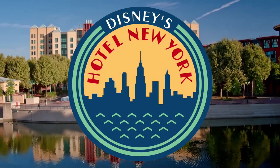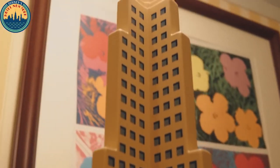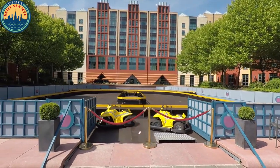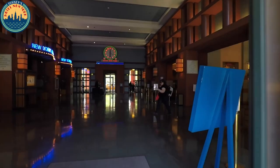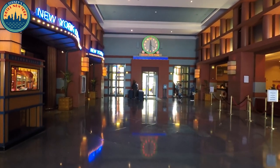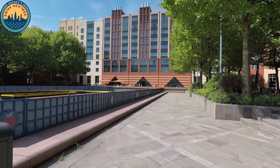First we will start with the Hotel New York which, like most of the other hotels in this video, opened with the park in April 1992. It was designed by the architect Michael Graves, who also designed the Swan and Dolphin hotels at Walt Disney World. The interior has an art deco style and the exterior looks like a skyscraper-filled skyline, so you will feel you are right in the heart of New York.